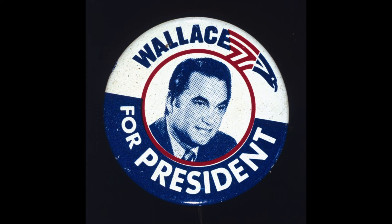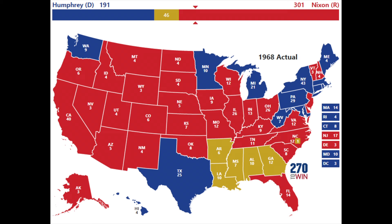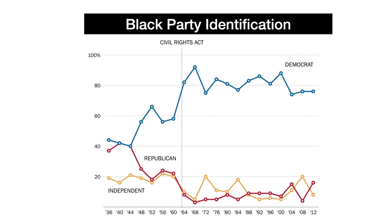In 1968, former Alabama Governor George Wallace ran for president with the American Independent Party on a platform of racial segregation — "segregation now, segregation tomorrow, and segregation forever." His message was popular, as he won five states in the Deep South. Ever since, the South has leaned Republican, and Blacks overwhelmingly support the Democratic Party.